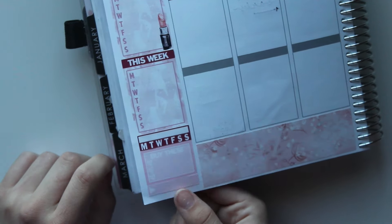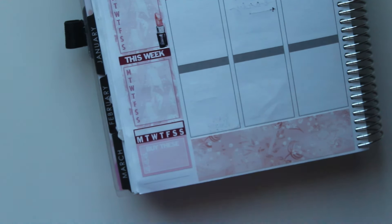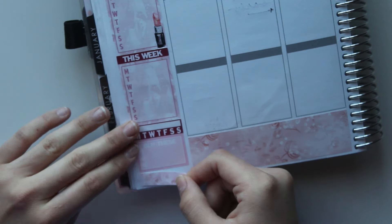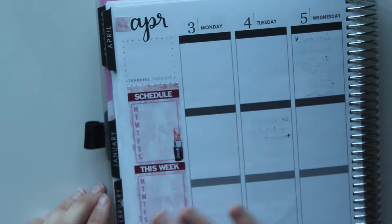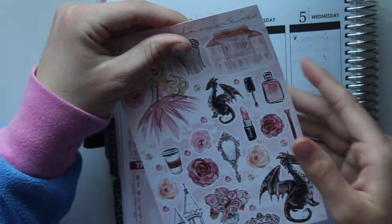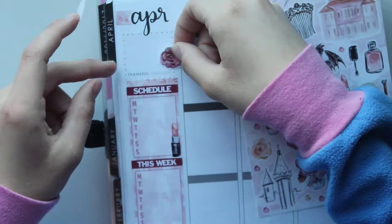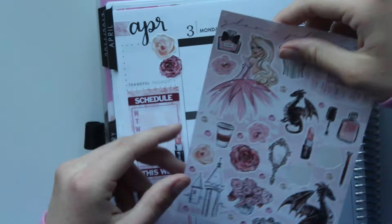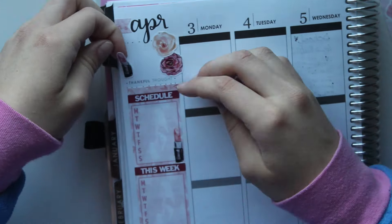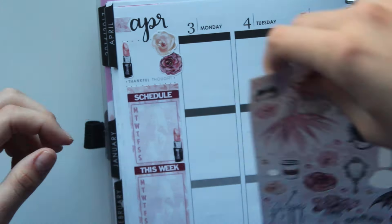I put down my habit tracker and a 'buy these' sticker because I still had a few things to buy for prom — my prom shoes, a matching clutch, and a boutonniere for my date. I put washi at the top and bottom just to tie them all together. I placed these flowers down but didn't like how they looked, so I replaced them and also put a lipstick sticker down.